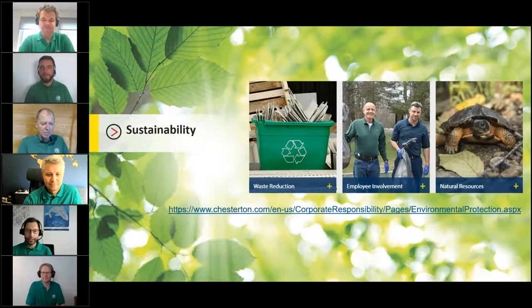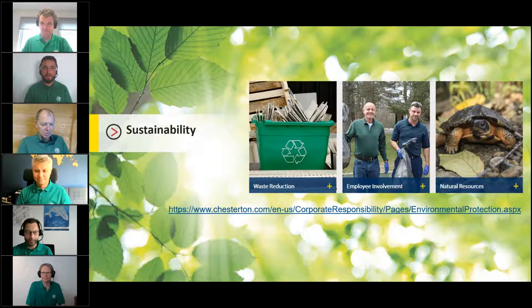As you know — or perhaps now you will — Chesterton has had the concept of 'Keeping the Planet Clean' for 25 years. Protection of the world's resources and landscapes is an integral part of Chesterton's business philosophy and operations.